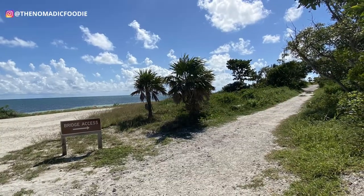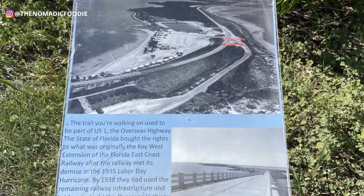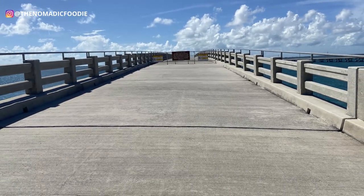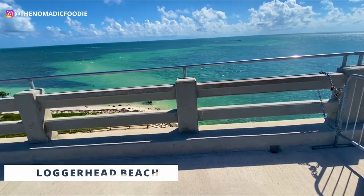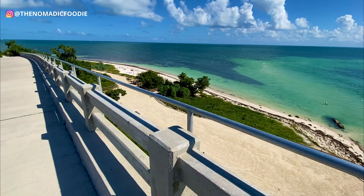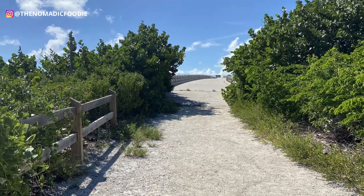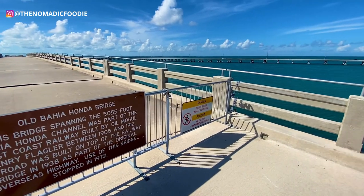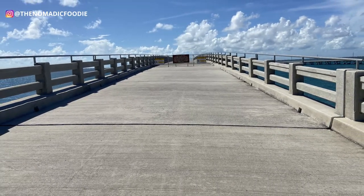If you keep walking from Loggerhead Beach on the left-hand side, you'll see the Old Bahia Honda Bridge Trail. The old Bahia Honda Bridge was built by Henry Flagler — constructed between 1905 and 1912. This road was built on top of the railway bridge in 1938 as part of the original Overseas Highway. They stopped using the bridge as far back as 1972, but you can still walk up to this section. The walk is really short — only about five minutes, with a slight incline but it's easy even in flip-flops.